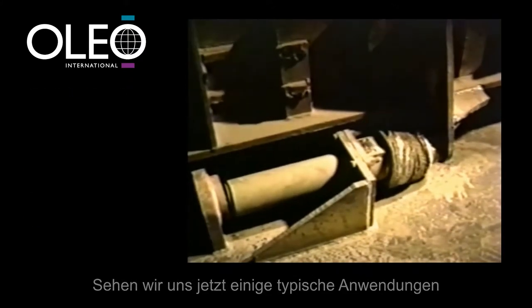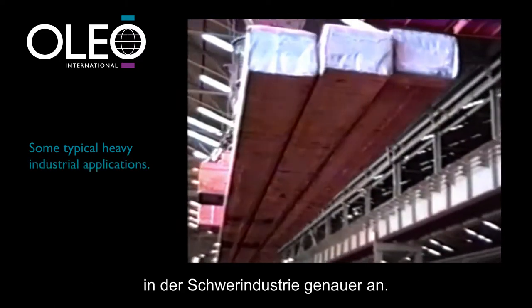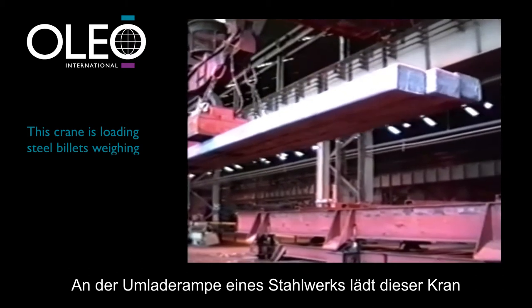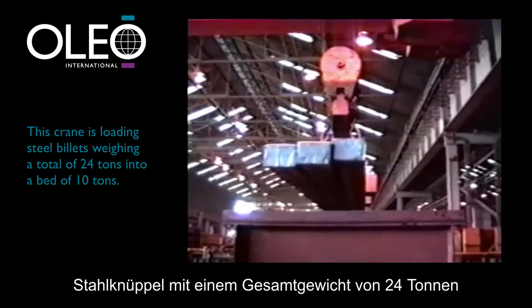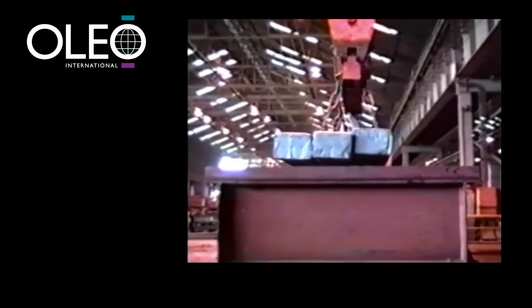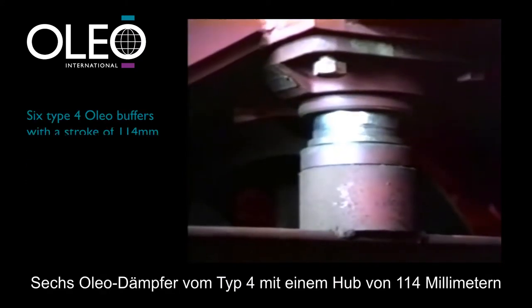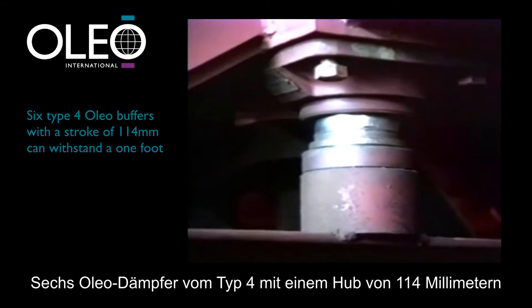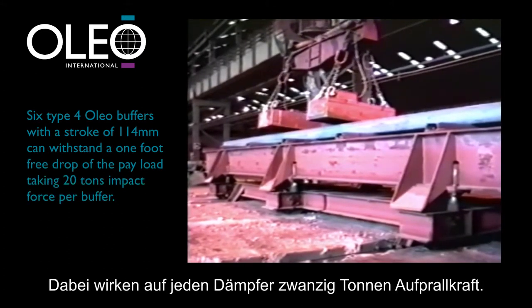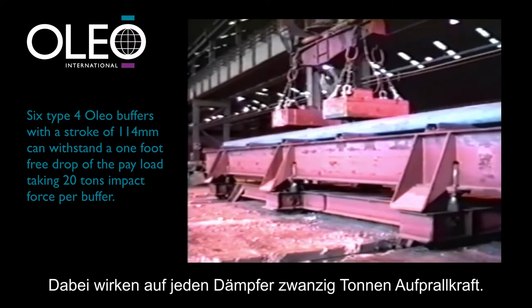Let's take a closer look at some typical heavy industrial applications. In the steel mill transfer bay, this crane is loading steel billets weighing a total of 24 tons into a bed of 10 tons. Six Type 4 Oleo buffers with a stroke of 114 millimetres can withstand a one foot free drop of the payload, taking 20 tons impact force per buffer.